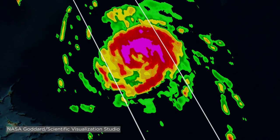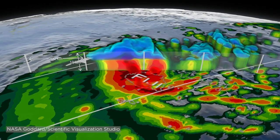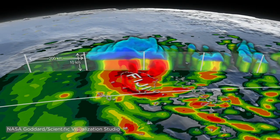So you can see the ring of heavy precipitation in the eye wall, as well as several of the rain bands. And that really helps to tell us a lot about how the storm is evolving and how that might relate to the intensity of the storm.